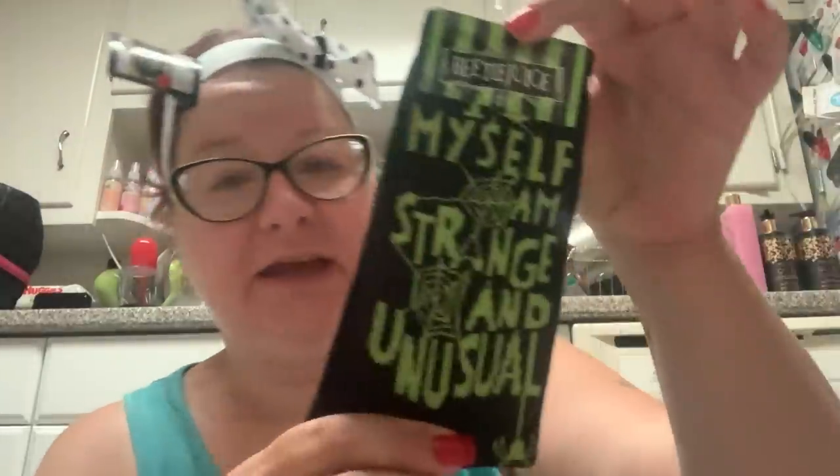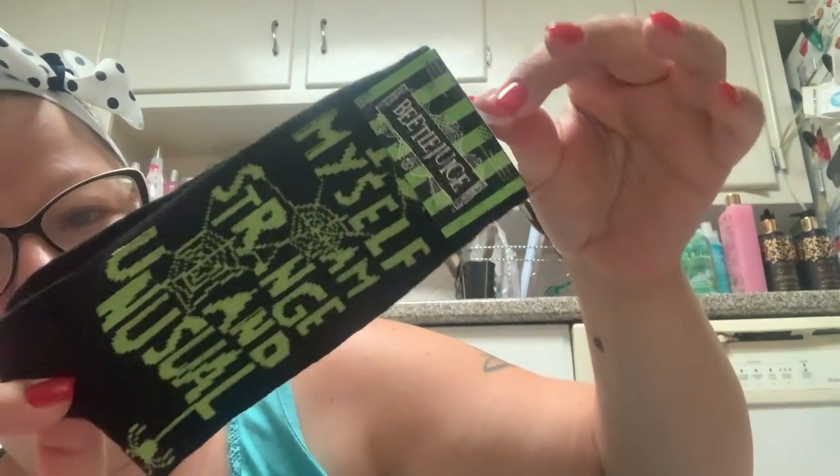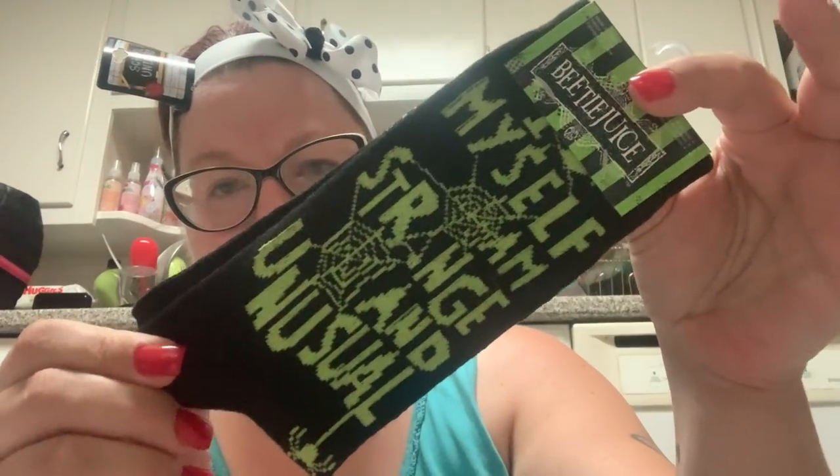Then they had socks. I also put all the different socks on my Instagram. They had Rocky Horror Picture Show, Harry Potter, Edward Scissorhands, Stephen King's IT — one with Pennywise and one with a balloon that says 'you'll float too.' But the one I got — I was budgeting that week and could only buy one pair — I opted for the Beetlejuice socks. One of my favorite movies of all time. It says 'I myself am strange and unusual,' which is the classic line by Lydia Dietz — played by Winona Ryder.